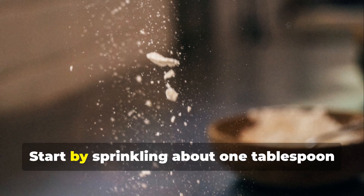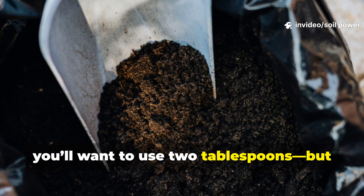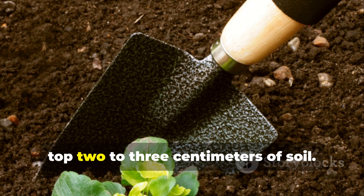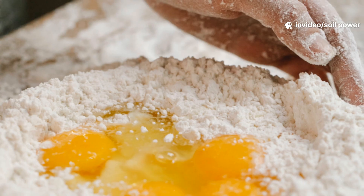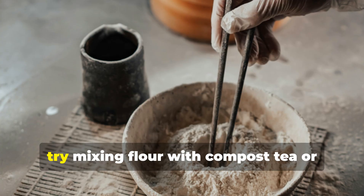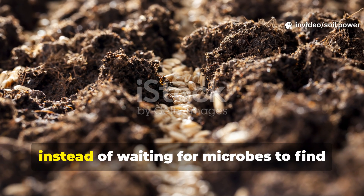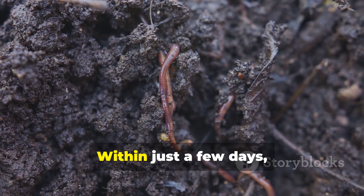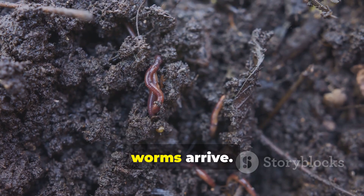Here's the method I use: sprinkle about one tablespoon of flour per square foot — two tablespoons for extra-poor soil, but no more. Scatter the flour, then lightly rake or scratch it into the top two to three centimeters of soil. After that, water deeply and leave it alone. To really supercharge the process, try mixing flour with compost tea or lactobacillus serum — this inoculates the flour with microbes instead of waiting for them to find it on their own. Within just a few days, microbial activity will spike, the soil warms up, carbon increases, and before long worms arrive.